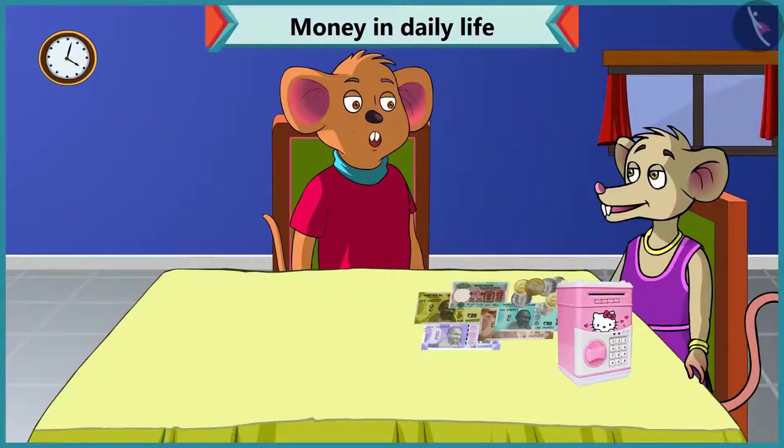Hey Chi-Chi, why have you opened your piggy bank? Choo-Choo, you know mummy's birthday is coming. So I want to buy her some gift. I want to see how much money I have saved in this piggy bank. But the problem is... What happened? Why are you so upset? I do not understand what notes and coins I have in this piggy bank, you know.